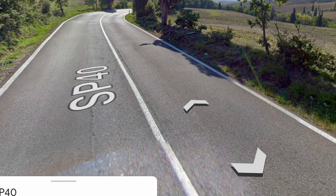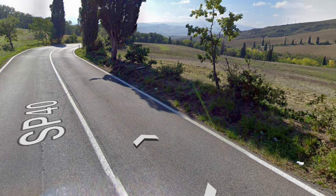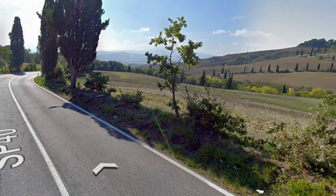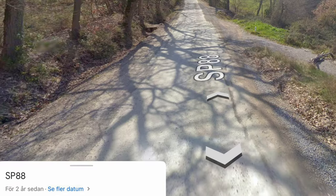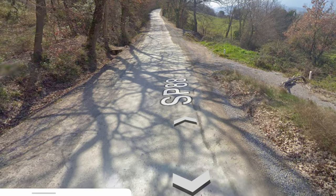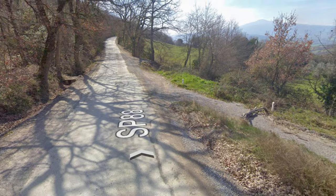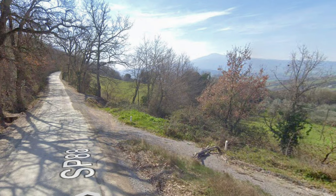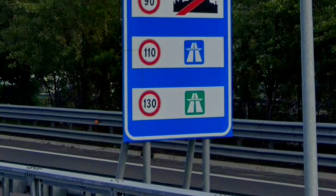We also have strada provinciale. These are important from a touristy perspective because they can vary a lot. Here is an example I encountered while driving in Tuscany: SP 40 looks like a nice normal road. Now take a look at SP 88 — SP 88 didn't even have asphalt on many parts and was way more narrow. Both are classified as strada provinciale. In these cases, Google Maps is an incredibly useful tool.